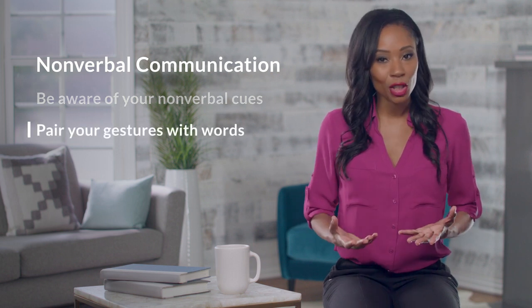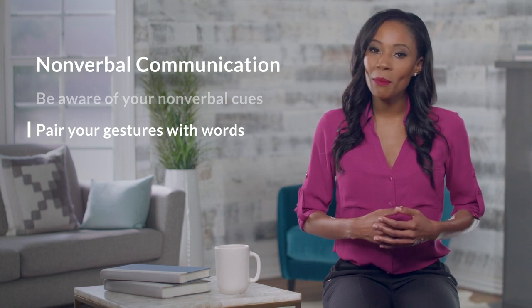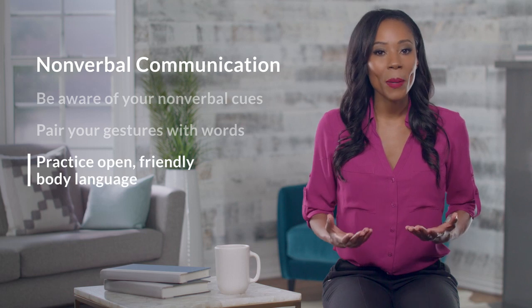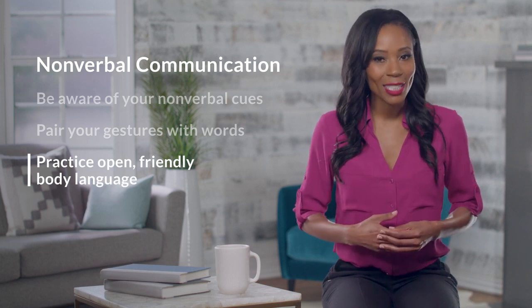You'll also want to pair your gestures with words — that will help prevent ambiguity and keep your message extra clear. Finally, practice open, friendly body language. That will help to show attentiveness, interest, and confidence. The third type of communication is written.